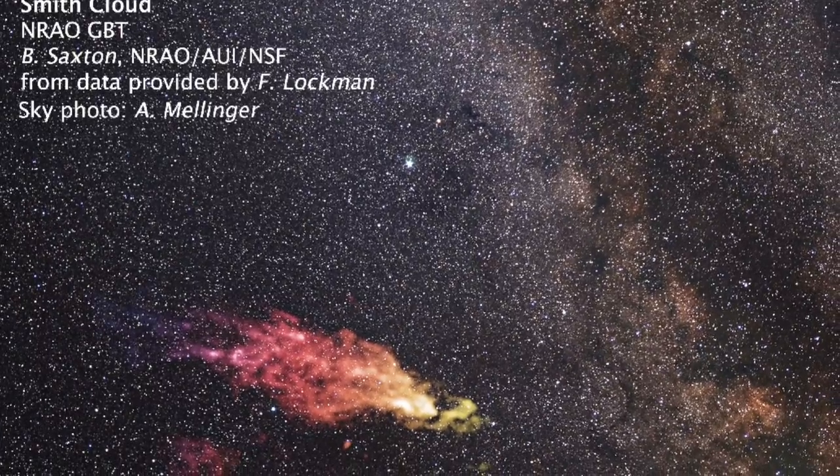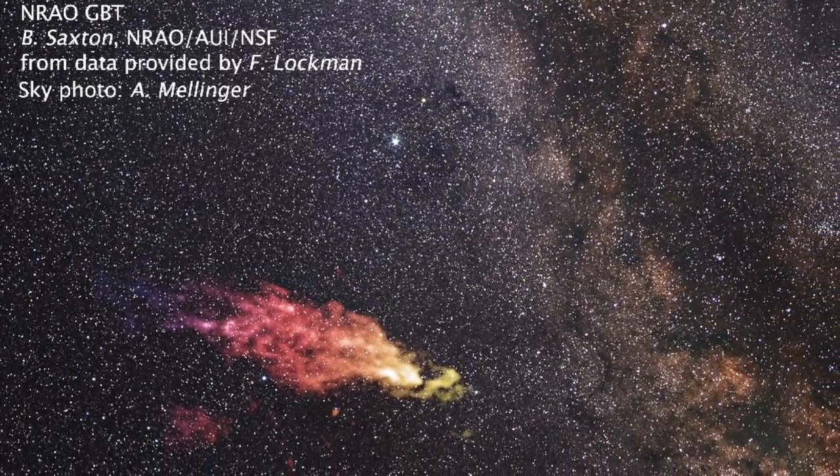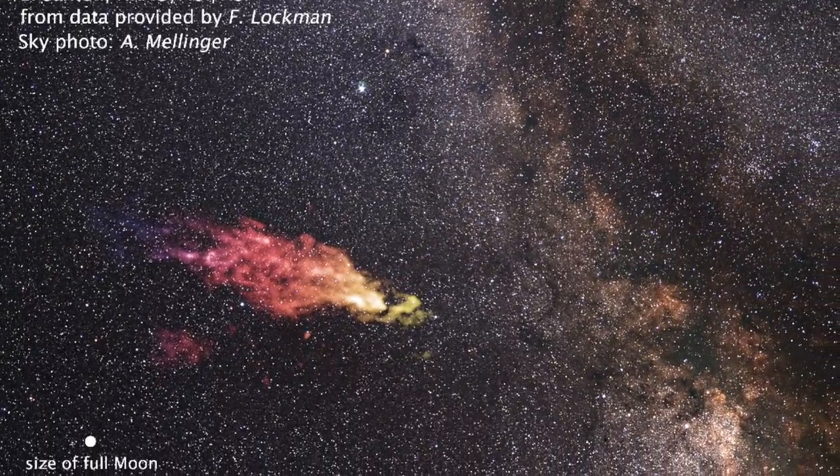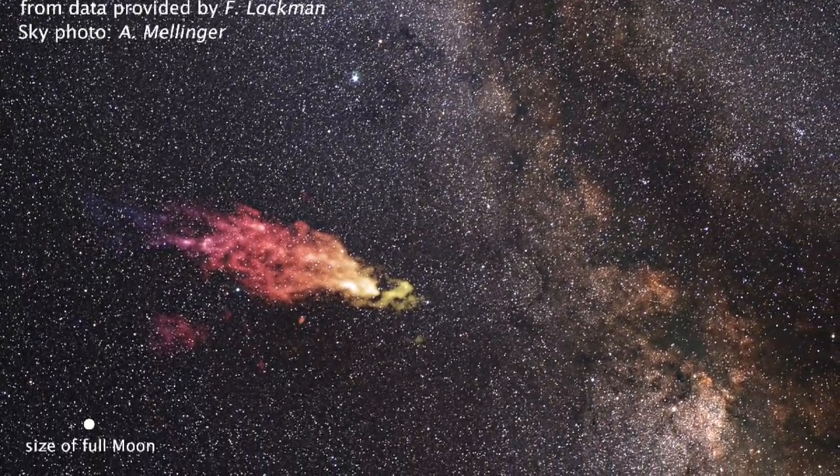This gas cloud is huge and roughly the size of a small galaxy. It measures 11,000 light years long and 2,500 light years across, and is whizzing around our galaxy at about 1.1 million kilometers per hour. If you could look up and see this in the night sky — which you can't, because it's way too dim in visible light — it would take up an area of the sky 30 times greater than the size of the full moon.